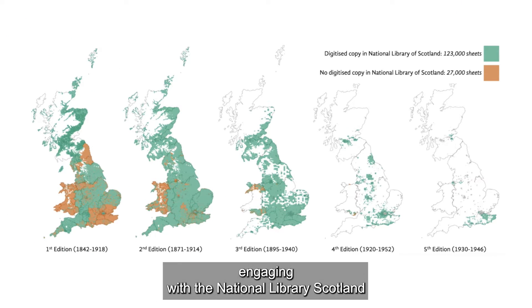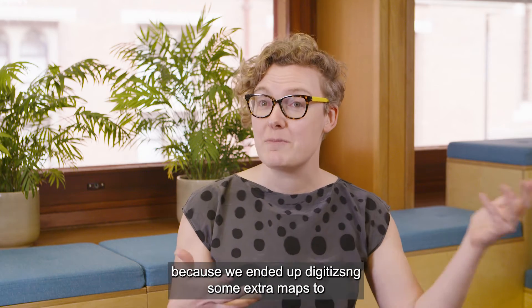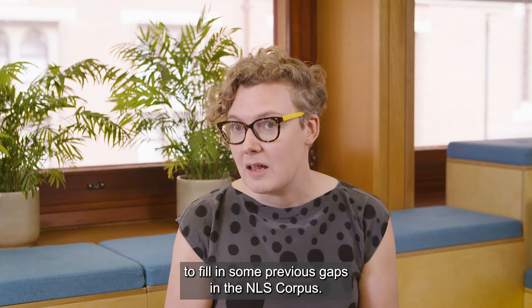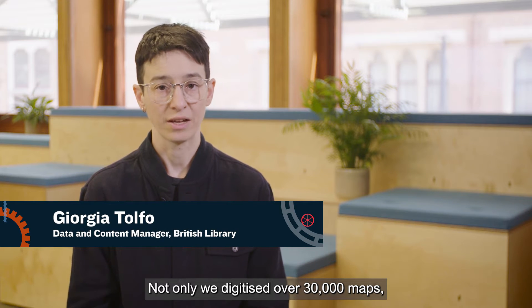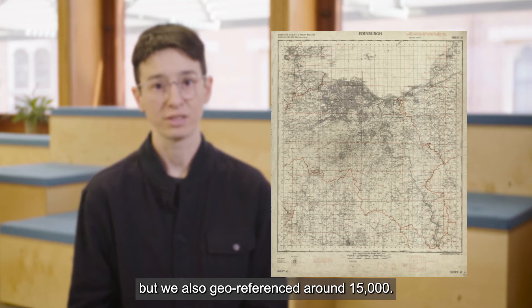Engaging with the National Library of Scotland and also with the British Library, because we ended up digitizing some extra maps to fill in gaps in the NLS corpus. Not only did we digitize over 30,000 maps, but we also geo-referenced around 15,000.